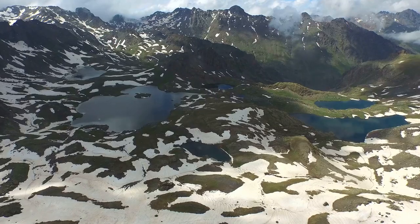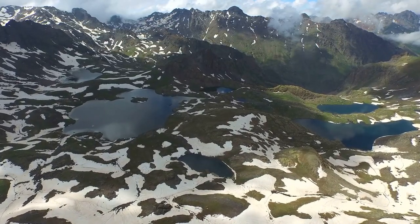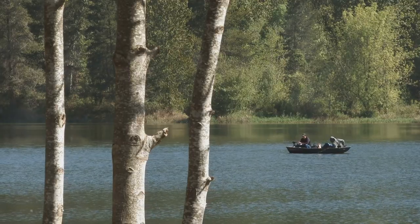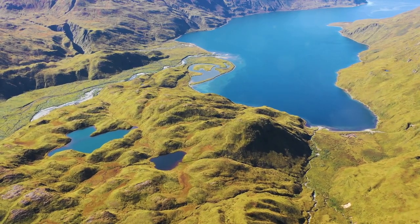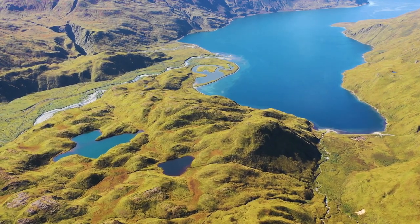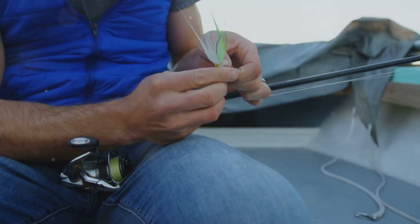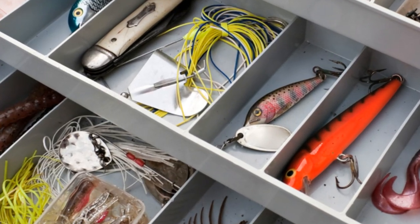Welcome back anglers, today we're heading to Alaska, the last frontier, for some of the best trout fishing on the planet. We're talking massive lakes teeming with rainbow trout, lake trout, cutthroat, Dolly Varden, and more. We'll dive into the top 10 trout fishing lakes Alaska has to offer, sharing tips, tricks, and showcasing incredible catches — from lake sizes and record catches to the best baits and nearby amenities.